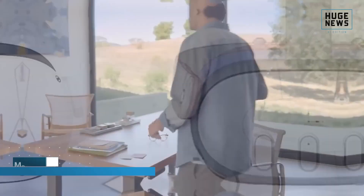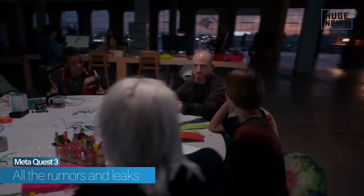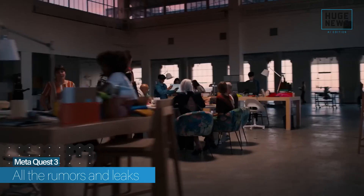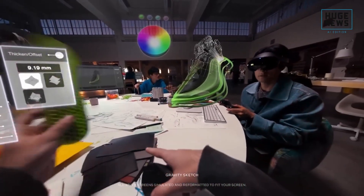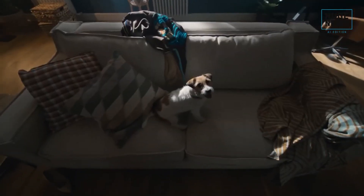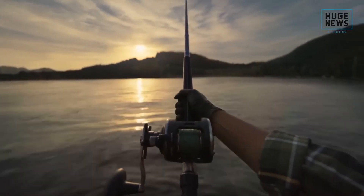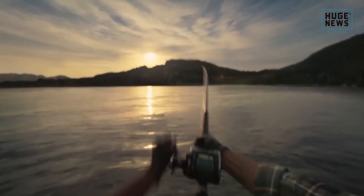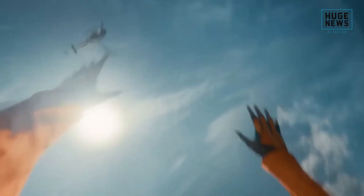Welcome to this edition of Huge News, where we will discuss everything we know so far about the highly anticipated Meta Quest 3, previously known as the Oculus Quest 3 until Meta rebranded it. It is expected to arrive this year and potentially bring a whole suite of upgrades. The Meta Quest 2 is nearly three years old and arguably due for an upgrade, while still offering one of the best all-in-one VR experiences, there is still room for improvement.